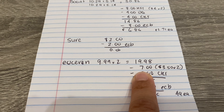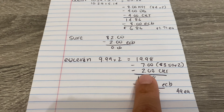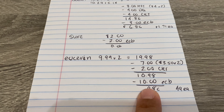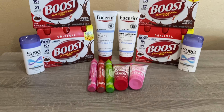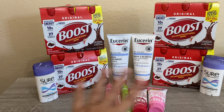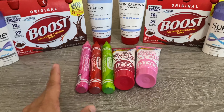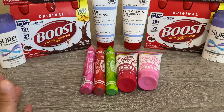Hi everybody, thank you for watching. Here is my CVS haul for this week. There are a lot of deals out there, but in my area I did not get the Save inserts or the P&G, so I just had to utilize printable coupons and the SmartSource. I did all of these on two different cards — I did the Boost and the Shore on one card, and then the Eucerin, the Shore, and the clearance items on the other card.